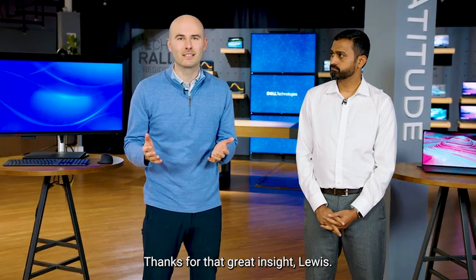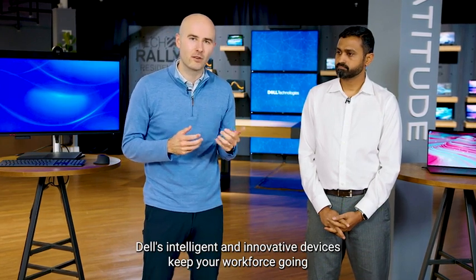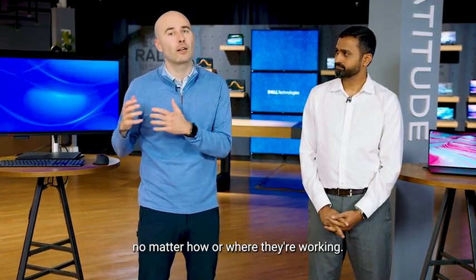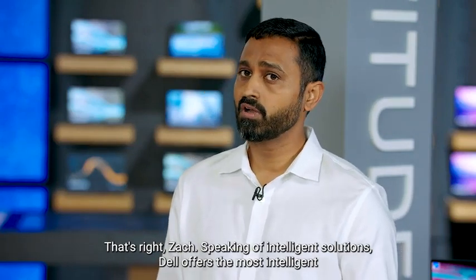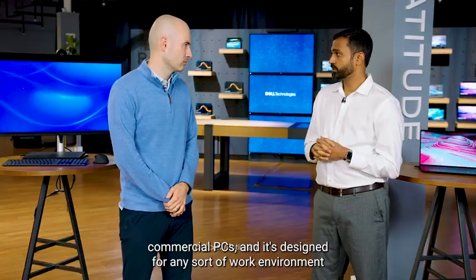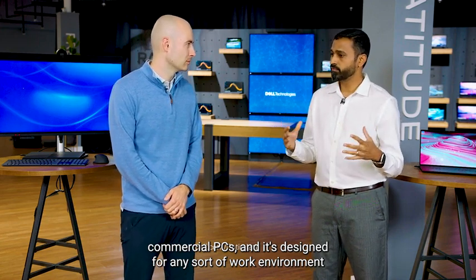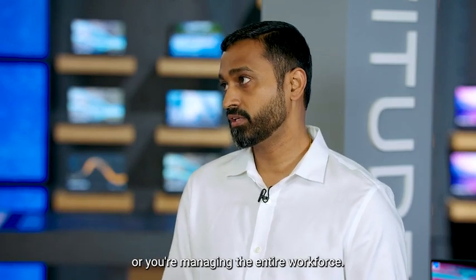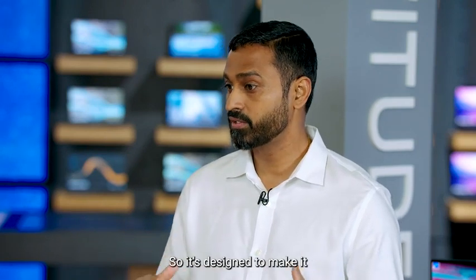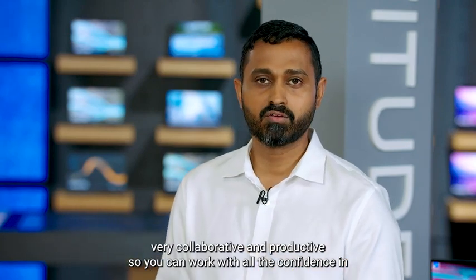Thanks for that great insight, Louis. Today, we're diving right into business collaboration. Dell's intelligent and innovative devices keep your workforce going no matter how or where they're working. Dell offers the most intelligent commercial PCs, designed for any sort of work environment — whether you're striving to get your day-to-day goals done or managing the entire workforce — so it's very collaborative and productive so you can work with all the confidence.